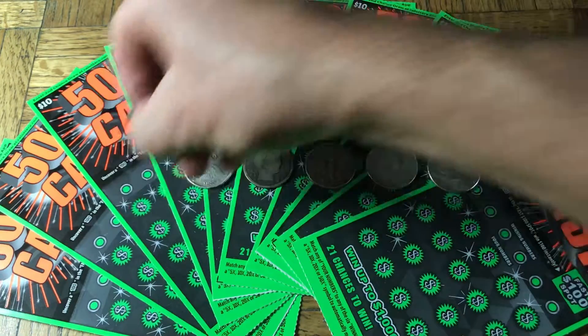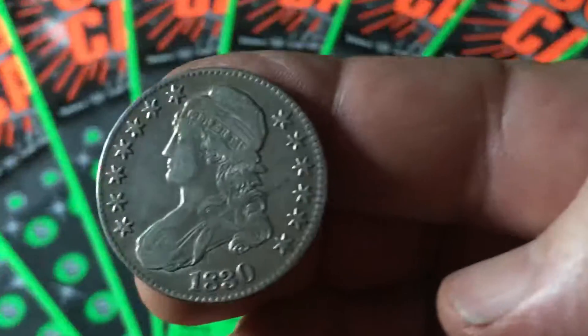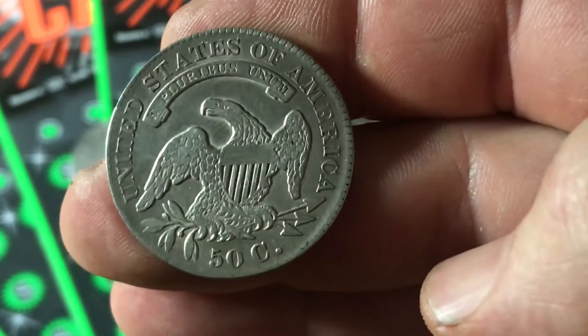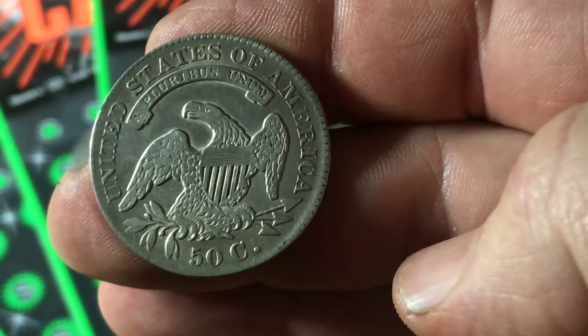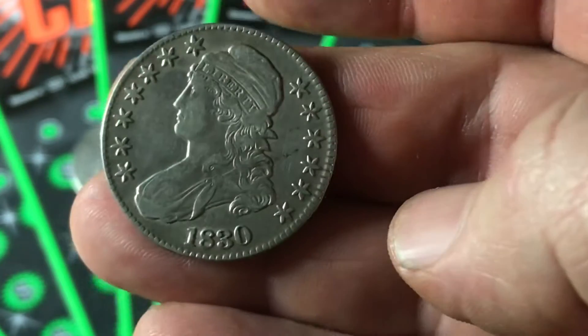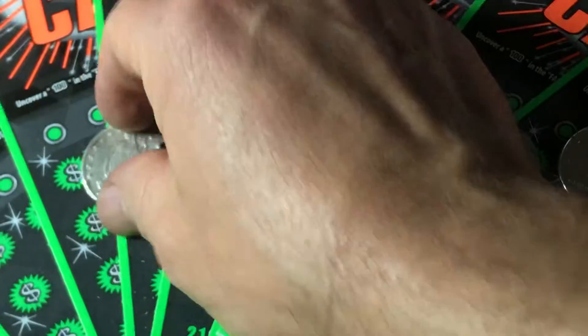Going back to the oldest one we have here, this is the 1830 Capped Bust Half. There you go — that's Lady Liberty, the cap saying Liberty on the front, there's the eagle, it says 50 cents, 50 C. That's Capped Bust.